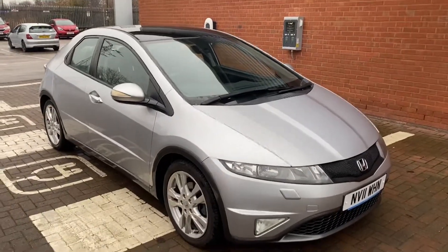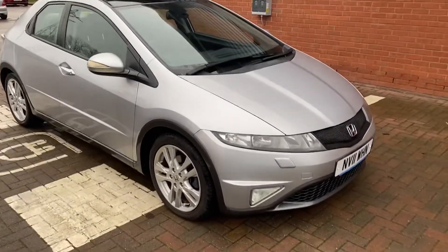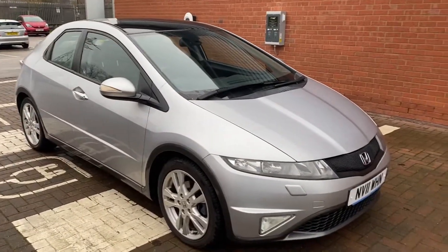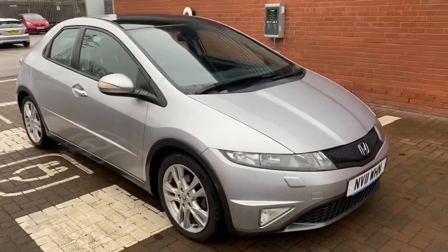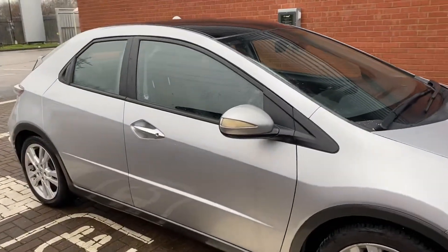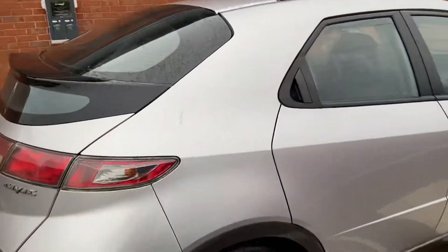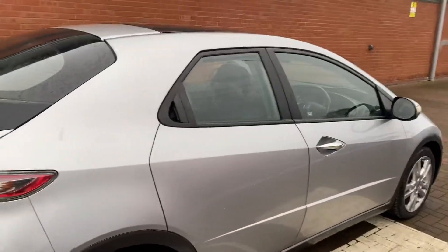Hi, David here from Automart A to B and Lancaster Honda. We've got an absolutely amazing example of a Mark 8 Civic. It is an automatic, if that's something you're after. It's EX spec, so it's got sat nav, leather seats, and pretty much everything you could possibly get on one of these. In this video I'll go around the vehicle and show you the condition it's in and all of those features.